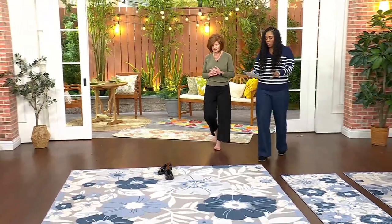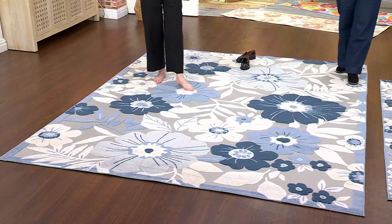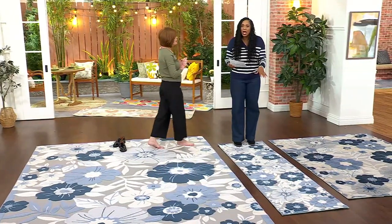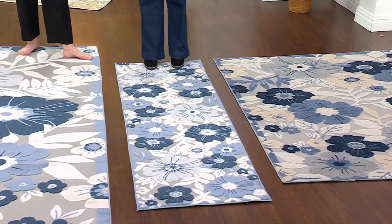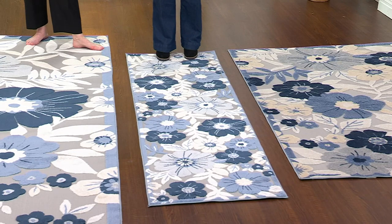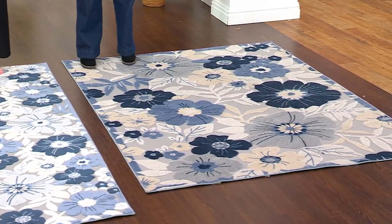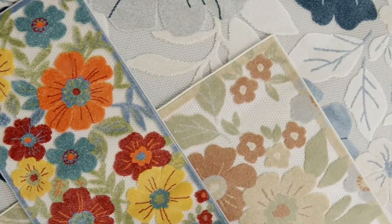You cannot go wrong with any of these colors. Let's go through the pricing: the big seven by nine is $174.98 with three easy payments of $58.33 — you're saving over $18. The runner size, always very popular, is $37.98 with three easy payments of $12.66. And then your five by seven is $81.98 with three easy payments of $27.33. Three beautiful colors, all on sale.